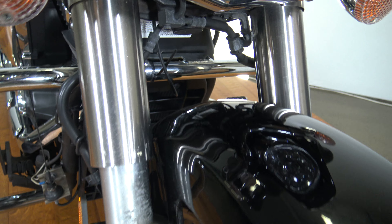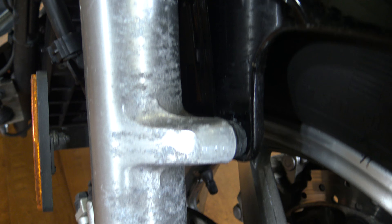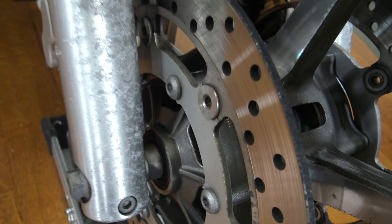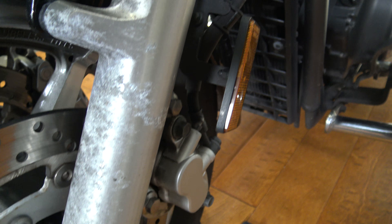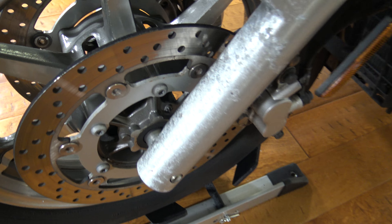Here on the fork tubes is probably the second biggest imperfection. Nothing on this bike is perfect, but what I really want you to see is these lower fork tubes — they have some pretty gnarly pitting. The same thing on this side as well. I want you to see all of those so you know exactly where you're at with this bike.